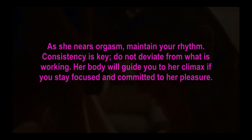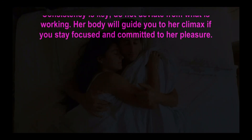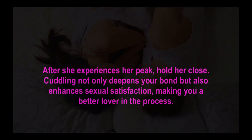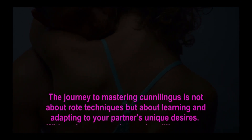Her body will guide you to her climax if you stay focused and committed to her pleasure. Step 9 — the post-orgasmic embrace. After she experiences her peak, hold her close. Cuddling not only deepens your bond but also enhances sexual satisfaction, making you a better lover in the process.